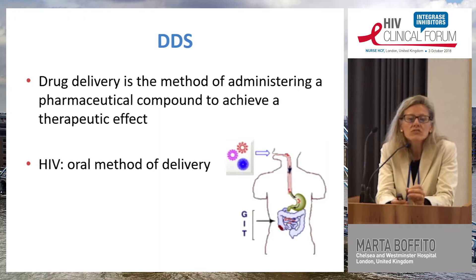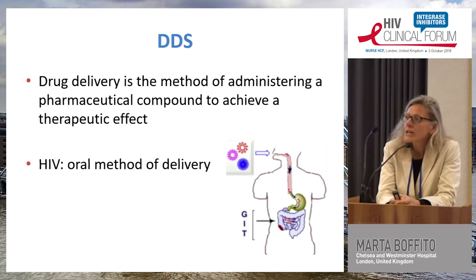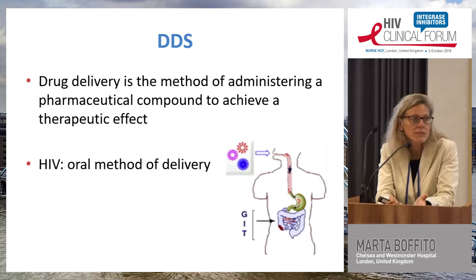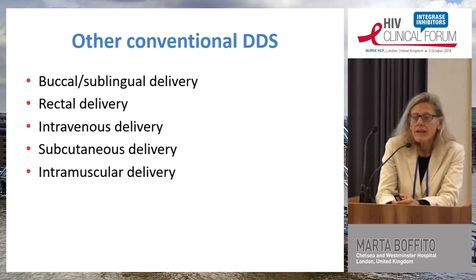Drug delivery is the method of administering a pharmaceutical compound to achieve a therapeutic effect — that's the definition. In HIV, we're used to oral method of delivery; antiretrovirals are pills. The other conventional delivery systems are buccal, sublingual, rectal, intravenous, subcutaneous, and intramuscular.